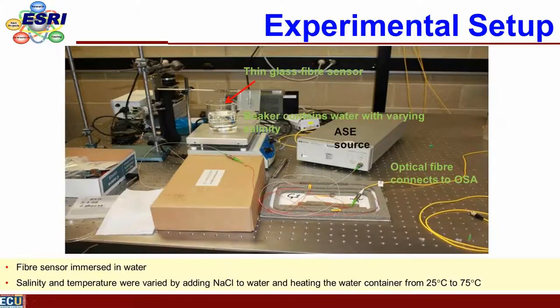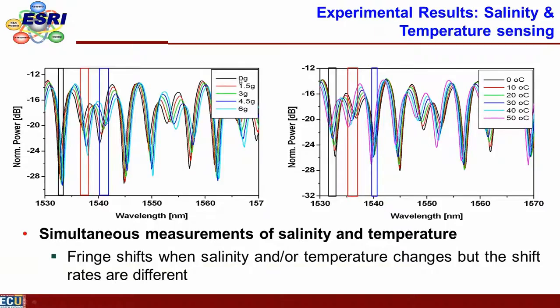For the experimental setup, we use a hot plate and immerse the optical fiber in water. We can add salt and heat the water to independently vary salinity and temperature and observe the reflected light. We use a broadband source and an optical spectrum analyzer. By changing the salt content from zero to six grams per liter, we see changes in the fringes. Similarly, changing temperature while keeping salinity constant produces different curves — this is the basis for resolving temperature and salinity.